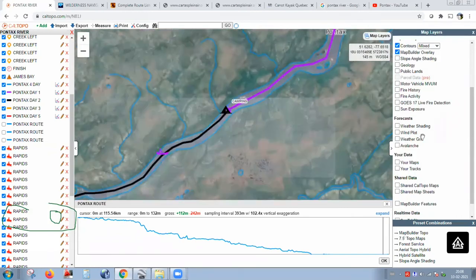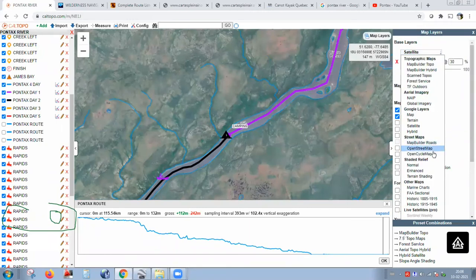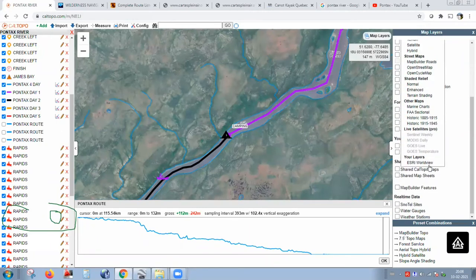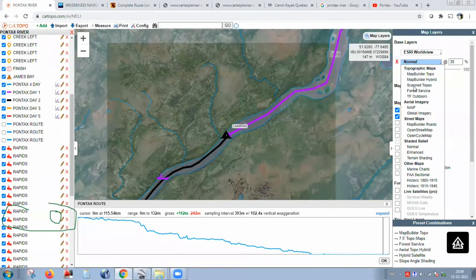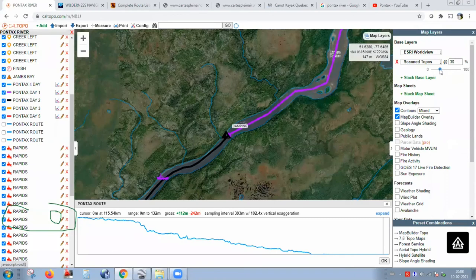You can also overlay maps. For example, you can select one map and add another layer below it as well. You can add topographic maps as an overlay and change the opacity of the overlay maps to blend them together.